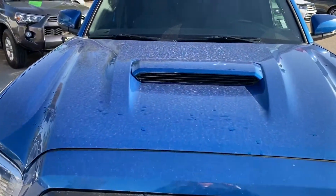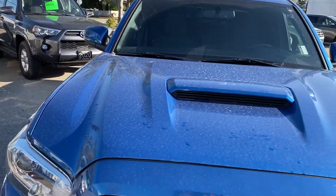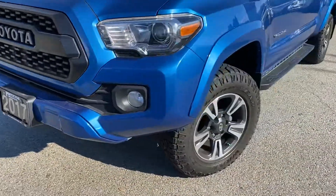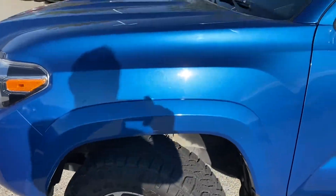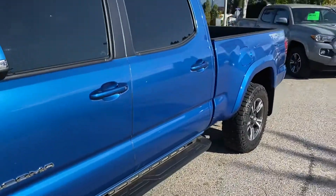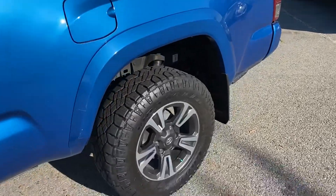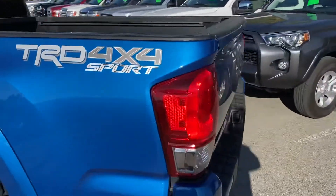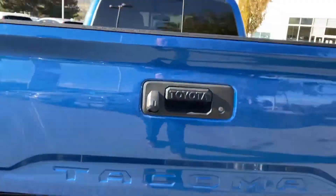Go along the hood here, we'll go slow. Nice beefy tires, tinted windows, running board. It's got the tow package and backup camera.